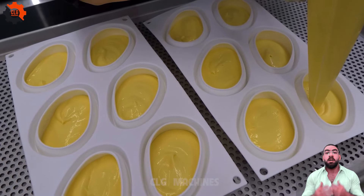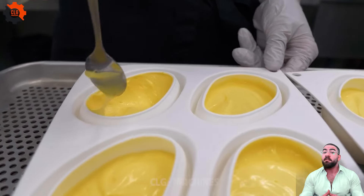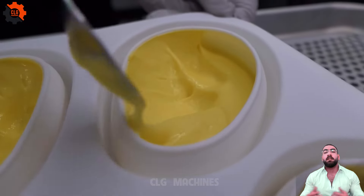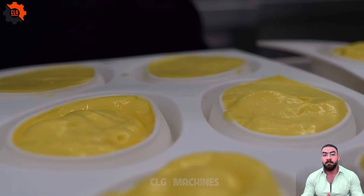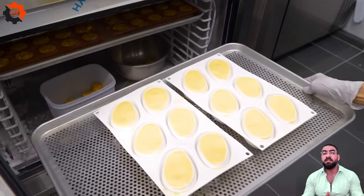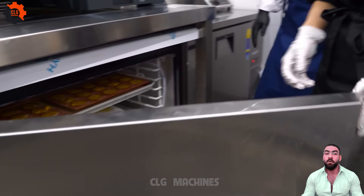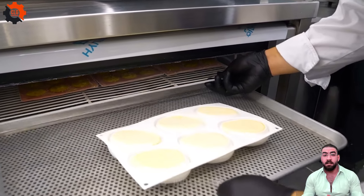Thanks for tuning in to CLG Machines on YouTube. We hope you enjoyed this culinary journey where kitchen gadgets and innovation collide. Remember, with the right tools and a sprinkle of creativity, ordinary ingredients can become extraordinary dishes. Whether you're a food enthusiast or a tech aficionado, we're thrilled you joined us for this fun-filled adventure. Stay tuned for more surprises, delicious treats and plenty of excitement. Until next time, happy cooking!